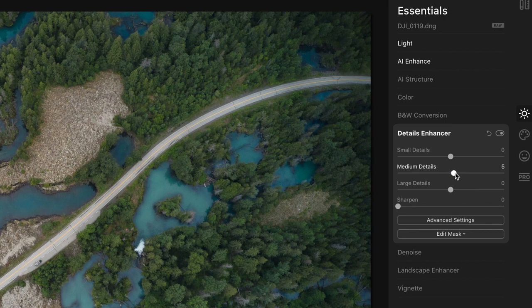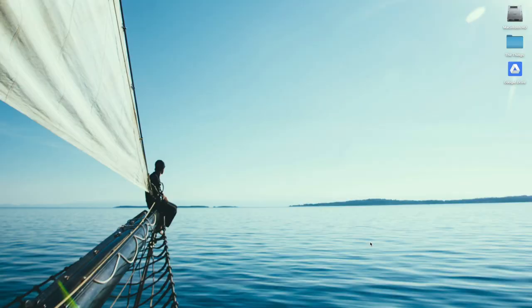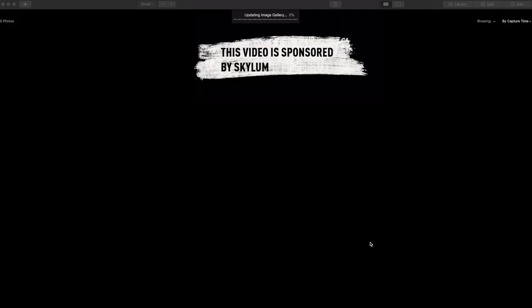We're going to be doing something different here, where as we look through these images, I'm actually going to be editing them in the video as I talk about them. I've been going through this massive archive of photos because I've been stuck inside a lot lately and feeling nostalgic. I wanted to find a set of images to share, but I couldn't figure out what theme to hold them all together. The scariest moments kind of felt like a good fit. So as I go through and re-edit some of these, we're going to be doing it in Luminar 4. Skylum, the maker of the software, is actually the sponsor of this video.